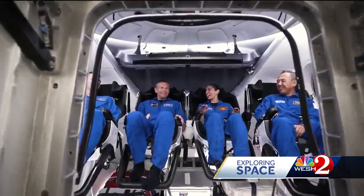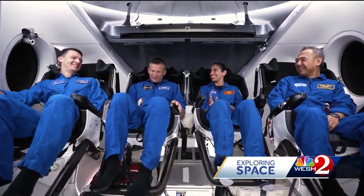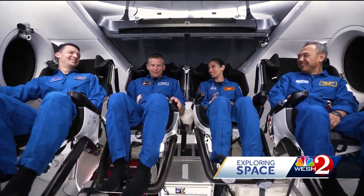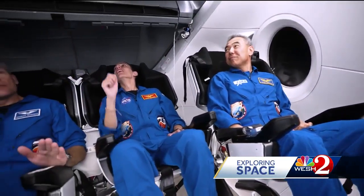Commanding is NASA's Jasmine Mokbele. Danish astronaut Andreas Morgensen of the European Space Agency will serve as pilot, and mission specialists Russian Konstantin Borisov and Satoshi Furukawa from Japan.